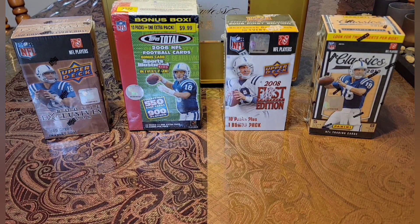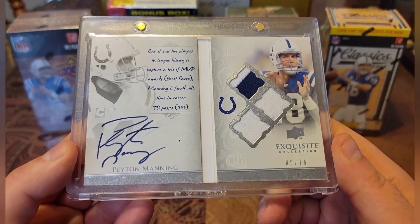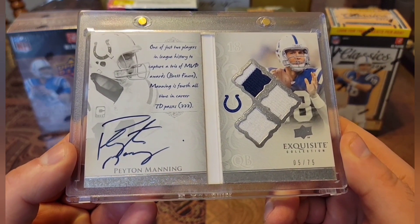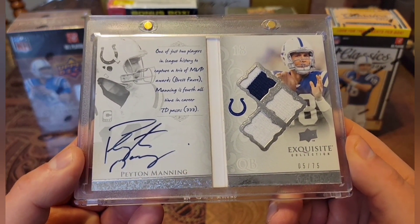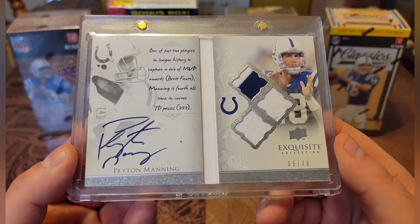Without further ado, let me show you what number 4,000 is. Number 4,000 is the 2008 Exquisite Game Worn on-card blue ink auto booklet out of 75. What a beautiful card. Very special card.